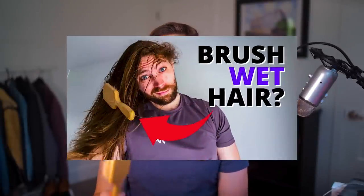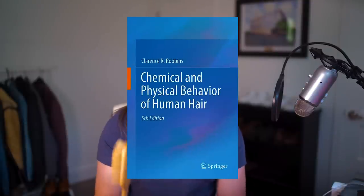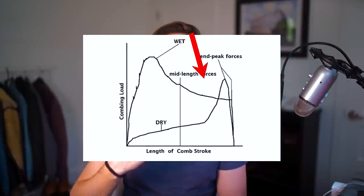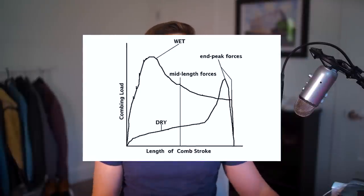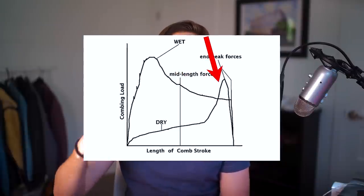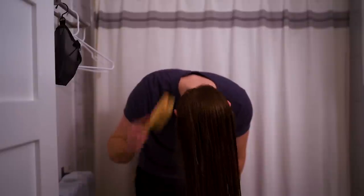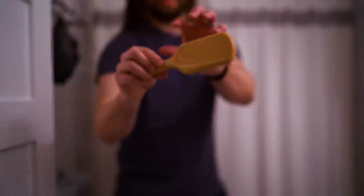I made a previous video about brushing dry versus wet hair. A graph from the textbook 'The Physical and Chemical Behavior of Human Hair' showed that when hair is really wet, combing force is high in the beginning and gets lower toward the ends. When hair is dry, combing force is lower at first but spikes toward the ends because the ends wrap around the pins, increasing tension, friction, and the possibility for tangles. Combing force and tangles cause breakage, so I wouldn't recommend brushing soaking wet hair. What works really well is brushing when hair is just damp — almost dry but not soaking wet.